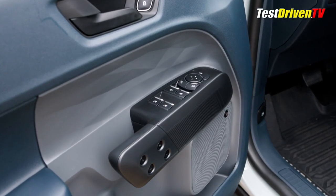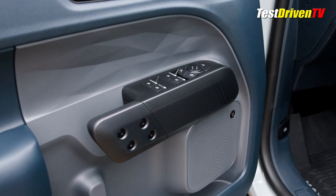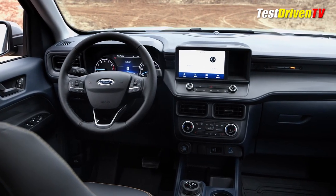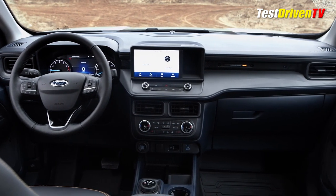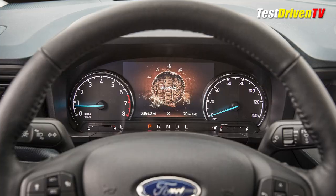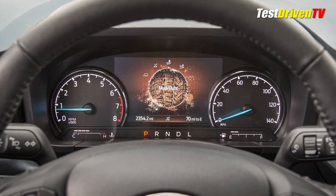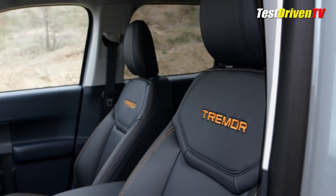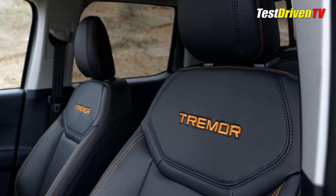For 2023, the Navy Pier interior background theme continues for all Maverick models. The Tremor is essentially trimmed out like an XL with its stone-gray door inserts and dash applique, along with black vents and console insert. Upgraded, however, is the digital instrument cluster with 6.5-inch center screen and leather-wrapped steering wheel. Vinyl seat trim is black onyx in color with orange accents and embroidered Tremor logos.